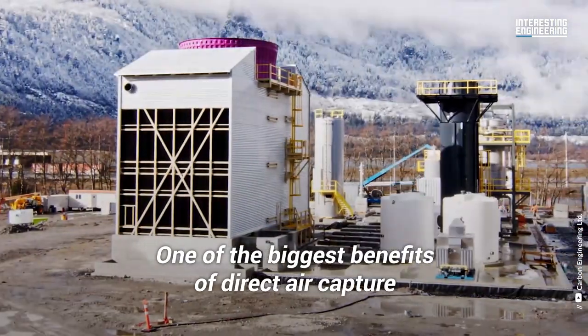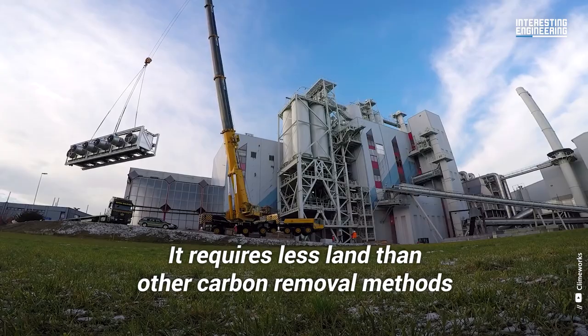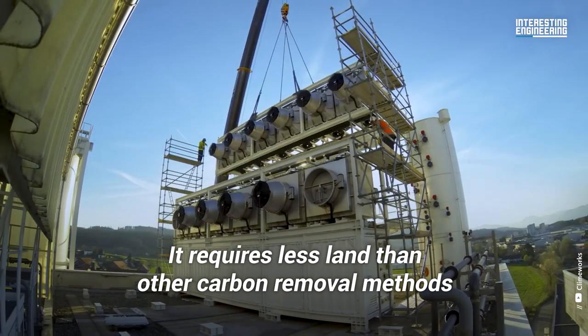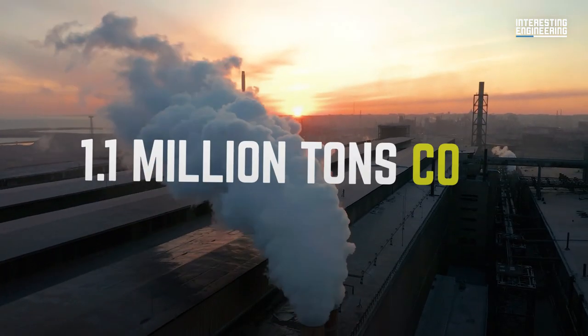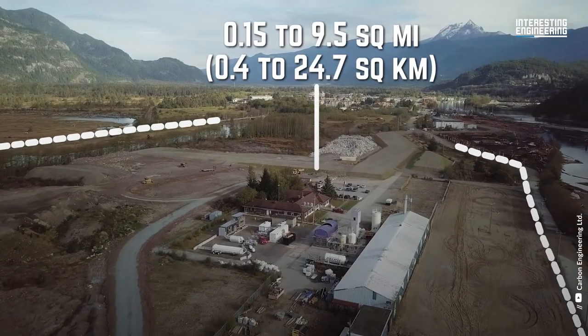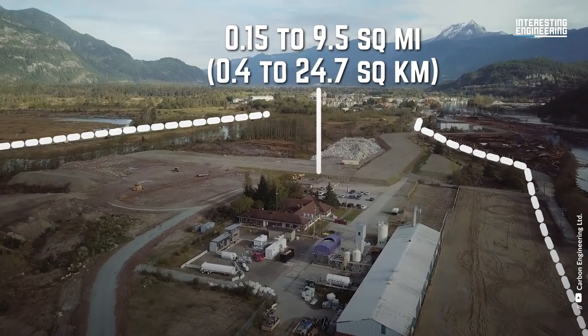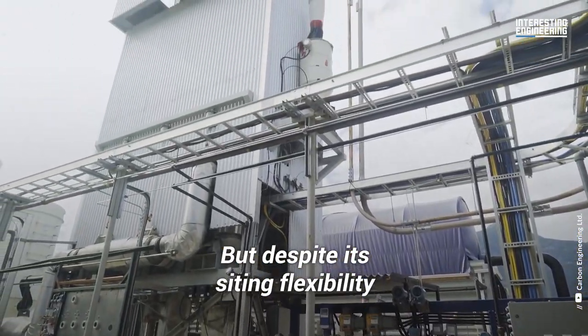One of the biggest benefits of direct air capture is that it can be situated anywhere. It requires less land than other carbon removal methods. To capture 1.1 million tons of CO2, a plant would need a plot of land spanning just 0.15 to 9.5 square miles.